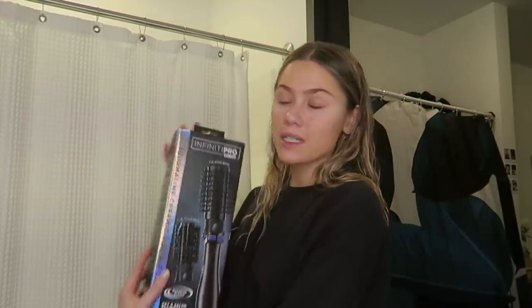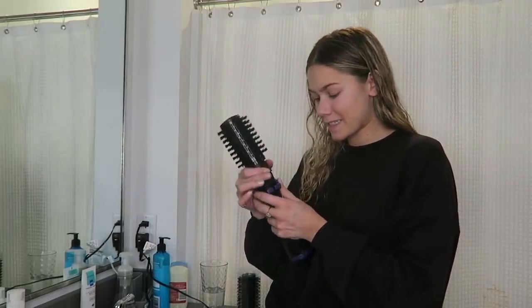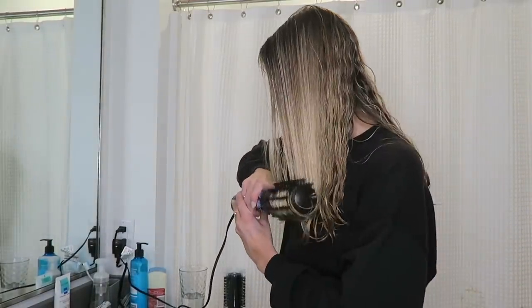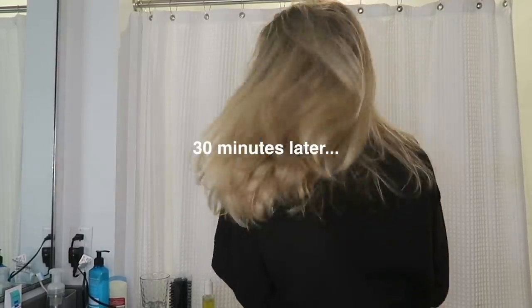You guys might already know this but I'm very challenged in the hair department, but I have a lot of hair so I've been wanting a product like this for so long. I had no idea CVS had stuff like this. I've just plugged this baby in — it does come with instructions but I'm going to forego that. For someone who doesn't know how to blow dry her hair, I'm very happy with this result.